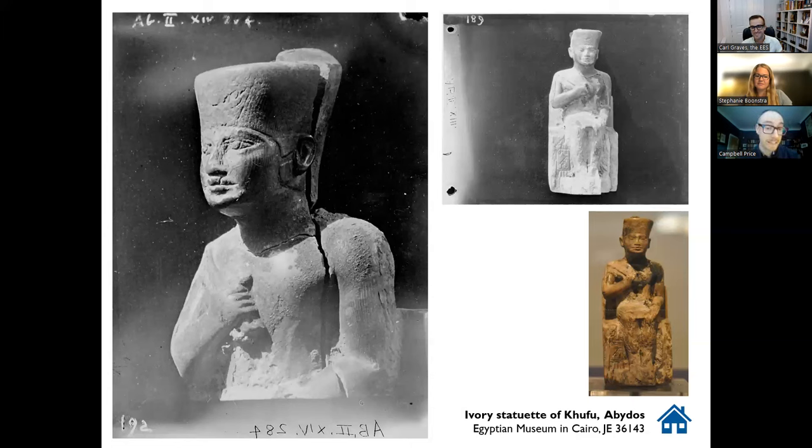Is it Late Period or is it Fourth Dynasty? The jury is still out. The detail of the crown curving around the ear is consistent with both original Fourth Dynasty depictions — people like Snefru are shown, and a likely Khafre image — but equally that kind of thing is copied in the Late Period. You know, 2,000 years later, in the 26th Dynasty, there's archaism going on, deliberate copying.